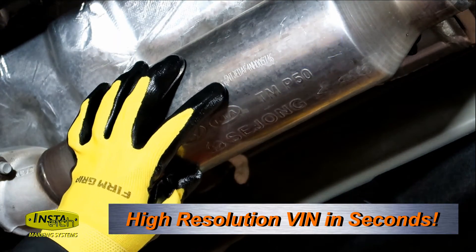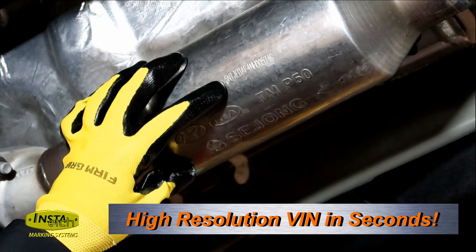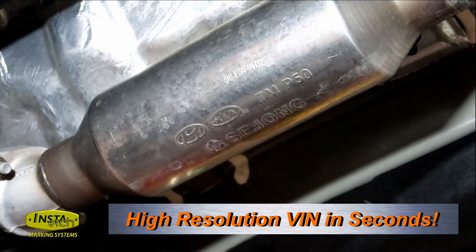And you can see the VIN number has been permanently marked into the catalytic converter.